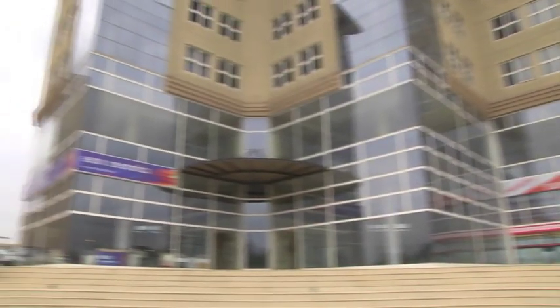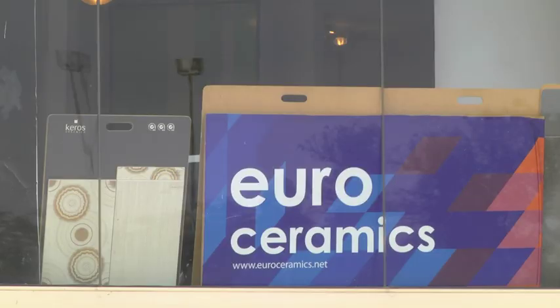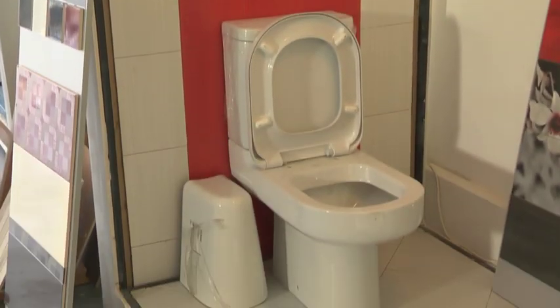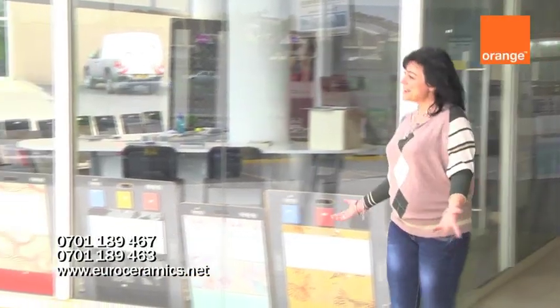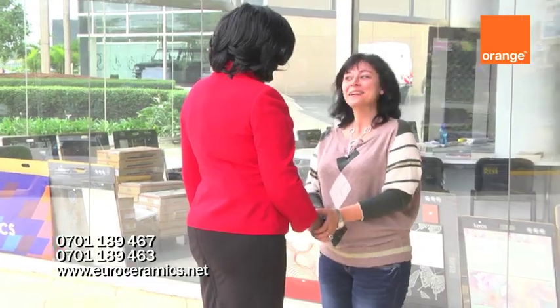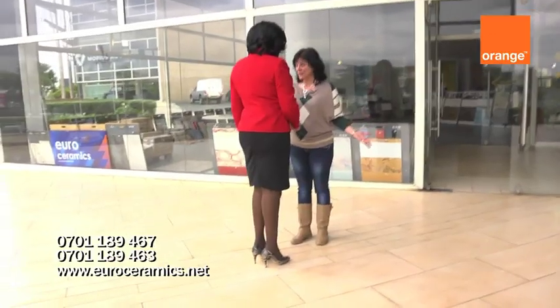Are you looking to spruce up your home or project and wondering where to begin? Today EuroCeramics will be introducing us to their collection of beautiful decorative tiles. Hi, Maria. Hi, Nancy. Welcome to EuroCeramics where we brought Europe to Kenya.